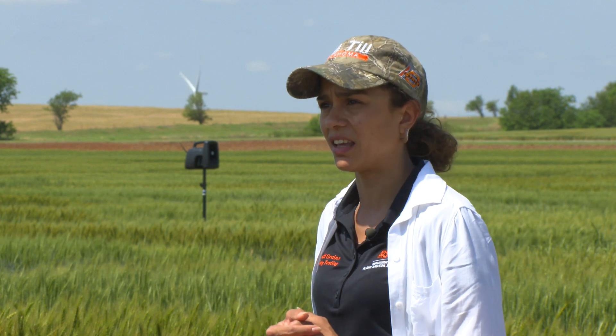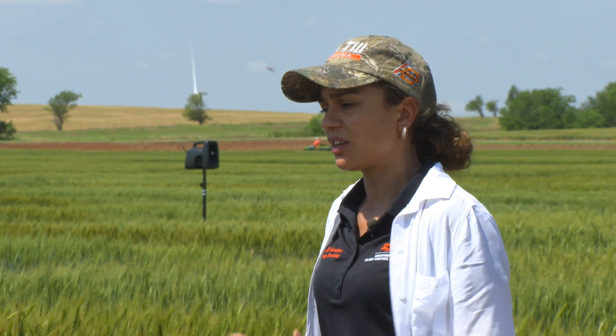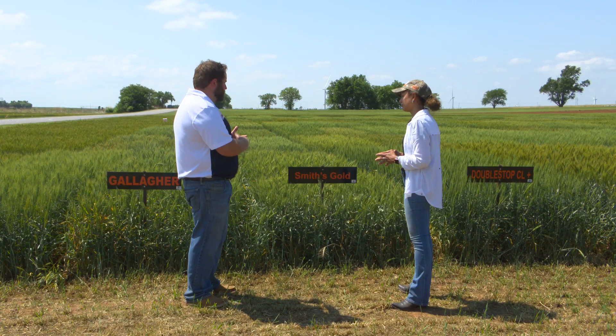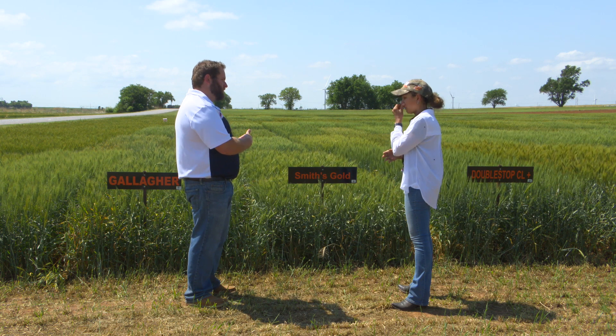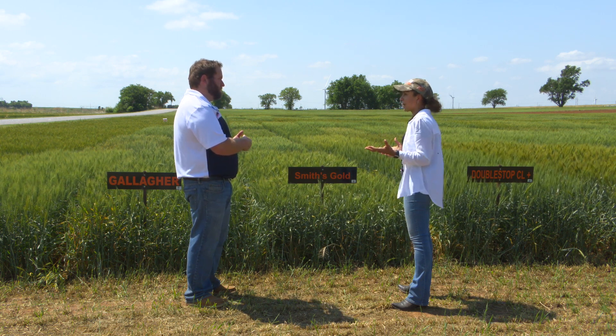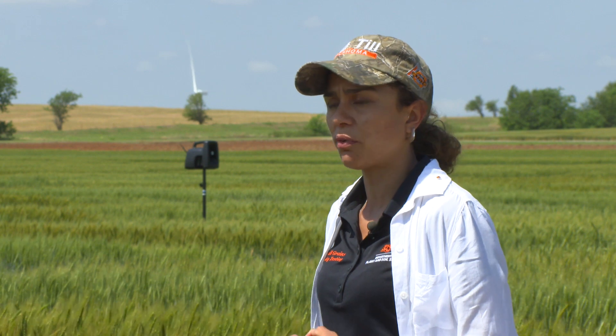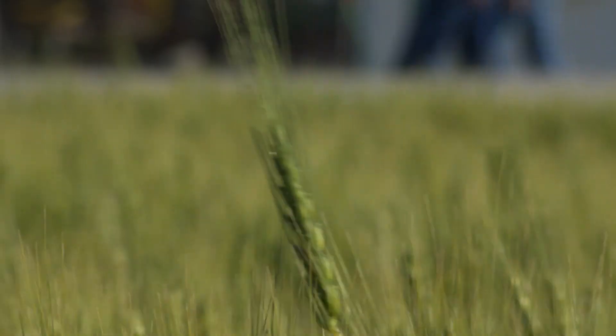At our plots at Alva, for example, we are finding some diseases and mites still active in some locations, so that doesn't help our drought-stressed wheat. There's not much we can do at this point and that adds up on our stress. What types of varieties in particular are going to hold up better with those drought conditions? Some varieties just do have drought tolerance in their genetics — you can see it doesn't reduce height as much or tillering ability as much. But in some situations like in southwest Oklahoma, the drought is just too much and it's almost difficult to see any difference among varieties.